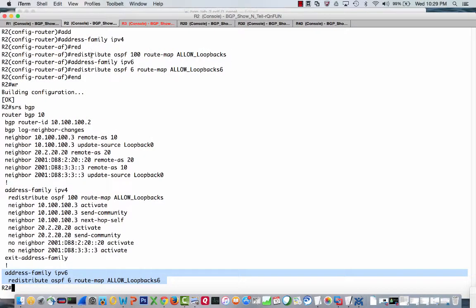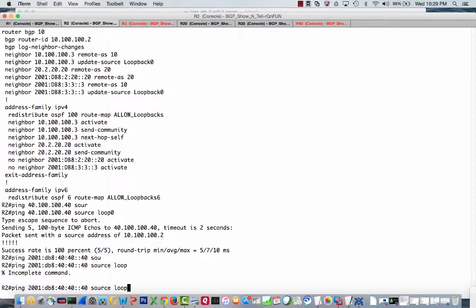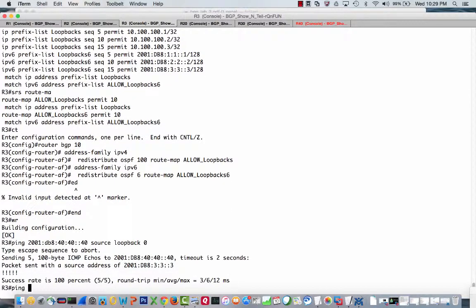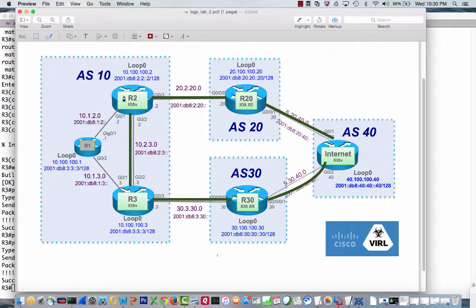So let's go ahead and ping 40.100.100.40 sourced from the loopback. And there we go — that works. Now let's ping the IPv6 address 2001:DB8:40:40::40, sourcing that also from loopback 0. As we can see, we did fix that. R2 and R3 can ping from their loopback interfaces. The ICMP echo makes it to the internet, and now the internet can send back because it knows the loopbacks — both IPv4 and IPv6 — for Router 2 and Router 3.